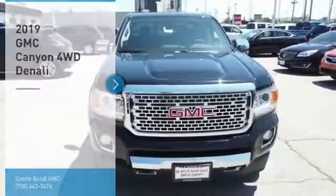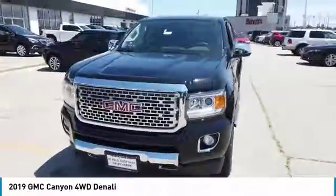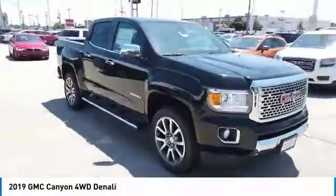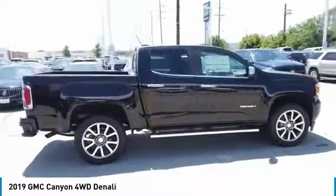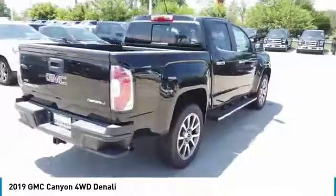Take a ride in the 2019 Canyon. With one of the most powerful standard four-cylinder engines in the class, the Canyon lets you enjoy 18 city, 25 highway EPA estimated MPG and is engineered to absorb the bumps, handle the curves, supply superb traction, and provide seating for five.